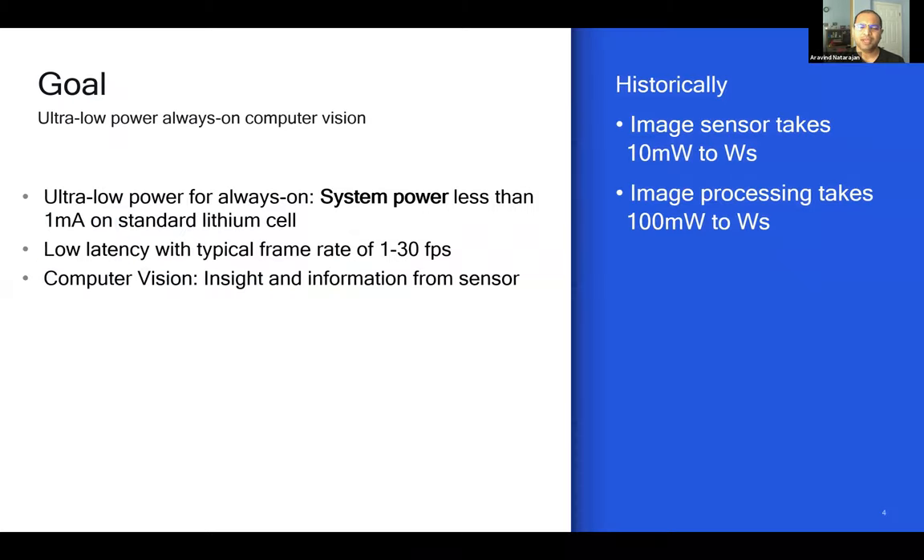What exactly do I mean by ultra-low-power, always-on computer vision? Our target was to have the entire system power at 1 milliampere on a lithium-ion battery. Most always-on sensors—such as those for audio wake-word detection or accelerometers in pedometers—use this amount of power. We also wanted low latency with a typical frame rate of about 1 to 30 frames per second depending on the application. In most use cases, the information from computer vision is what we want, not necessarily the image itself.